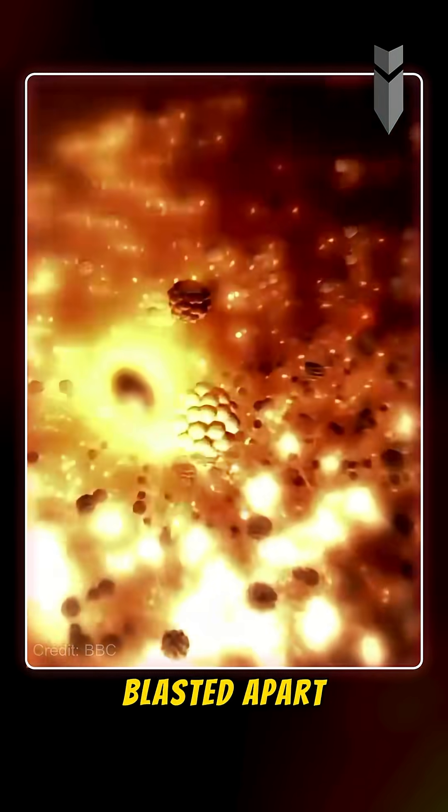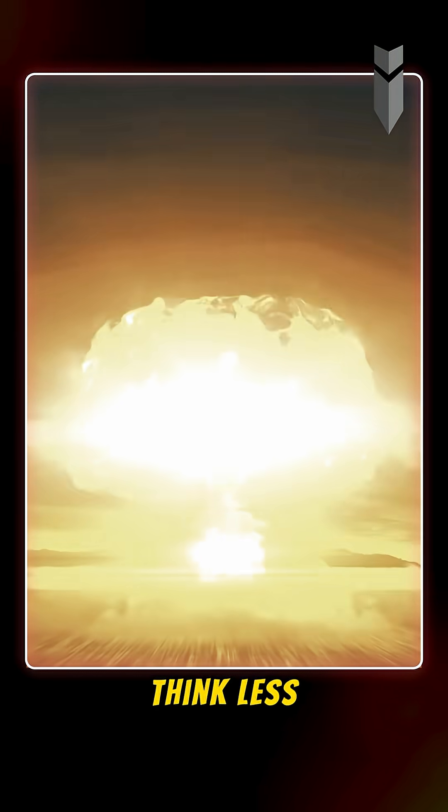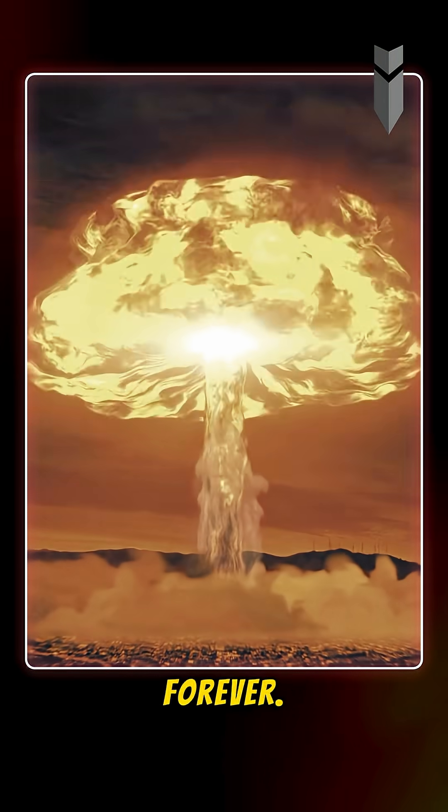As soon as the reaction began, the bomb detonated with such force that most of the uranium was blasted apart before it could even react. Now just pause and think — less than one kilogram of uranium, and that was enough to change history forever.